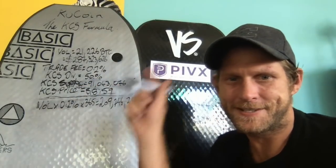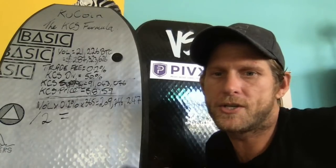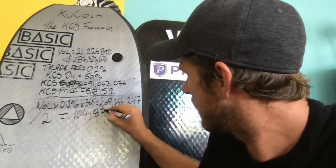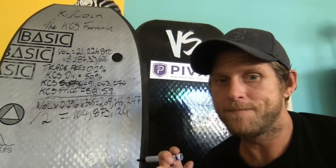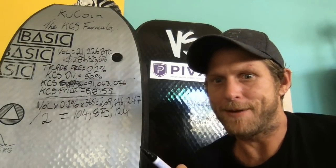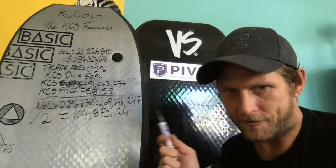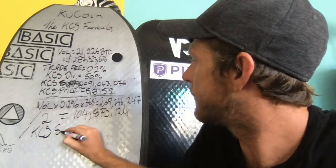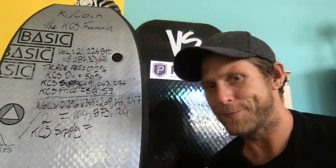As we know, KuCoin shareholders get 50% as a dividend, so we divide this by two to get the amount to be split up as dividends amongst KuCoin shareholders. That gives us $104,873,124 a year to be split up amongst KuCoin shareholders. To figure out how much per coin, we simply divide that by the number of KCS in supply — 91,043,076 — and each KuCoin shareholder will receive annually approximately $1.15 per KuCoin share they're holding.